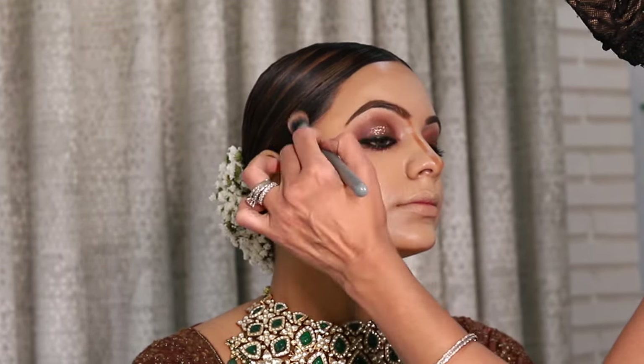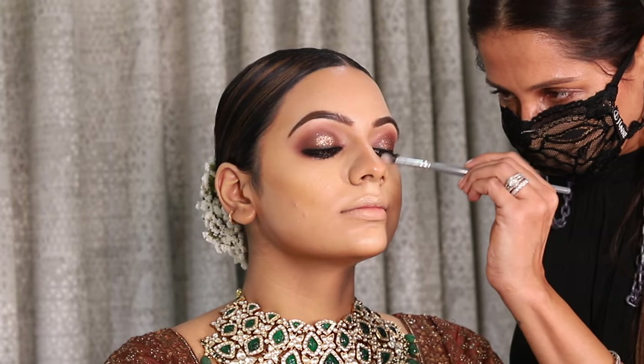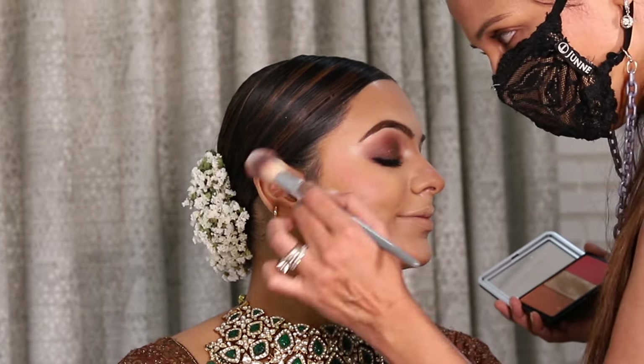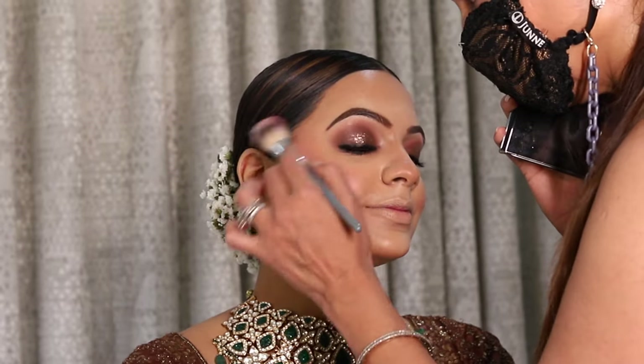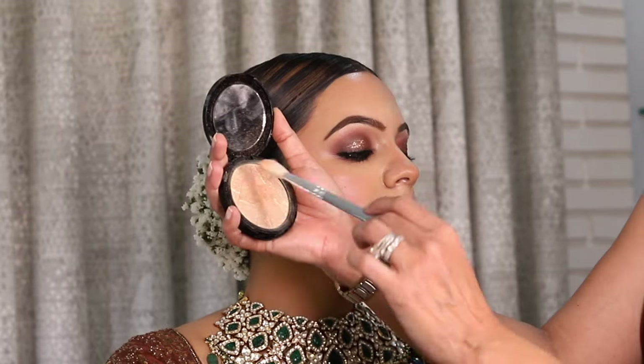Now it's time to add some color to the face using a beautiful blush. I am also going to use the same highlight for the inner corner and for the brow bone highlight.